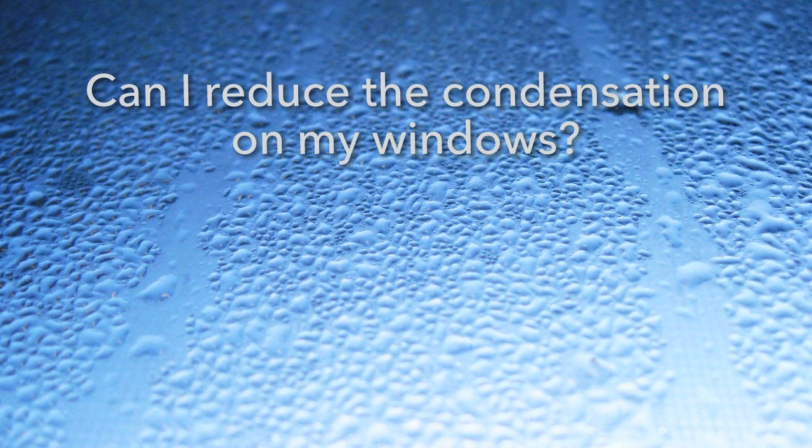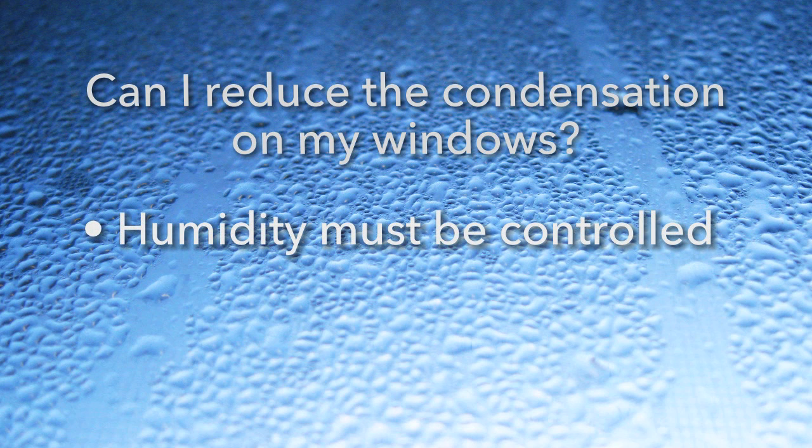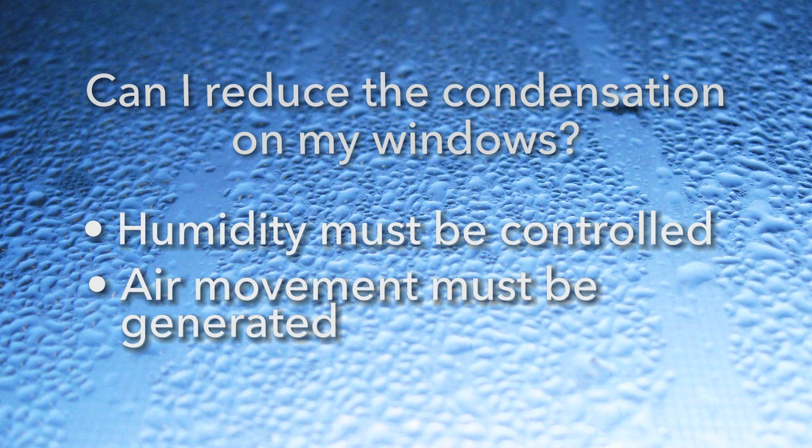Can I reduce the condensation on my windows? Yes. In order to reduce condensation, humidity levels in the home must be controlled and air movement must be generated.